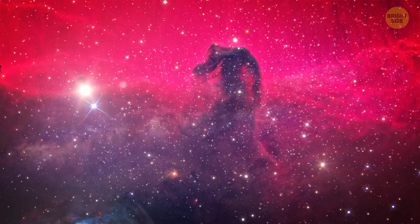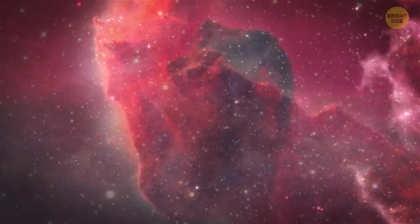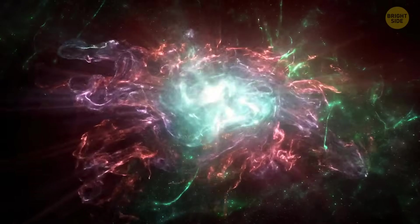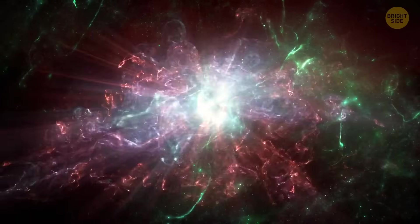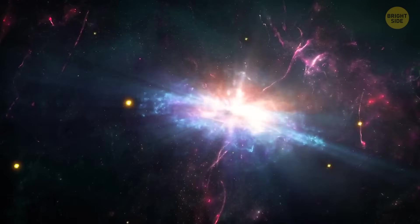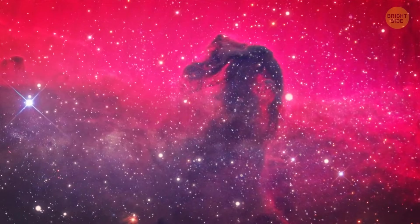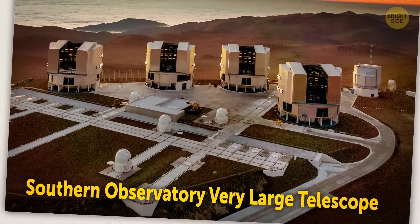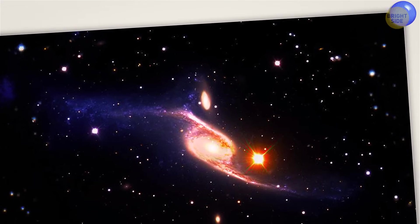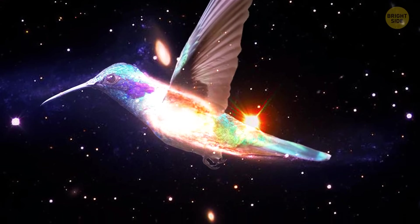Look at the Horsehead Nebula in the constellation Orion — a freezing cold, dark cloud of dust and gas first noted in 1888. The dark shadowing is created by dust, and at the base of the nebula there are many bright spots, which are young stars in the early stages of formation. An extremely bright star in the top left is so powerful that its radiation is eroding the cloud around itself, meaning in millions of years the nebula might not resemble a horse's head anymore. The European Southern Observatory's Very Large Telescope has also captured three different galaxies colliding, and while colliding, they created a shape that looks like a giant space hummingbird.